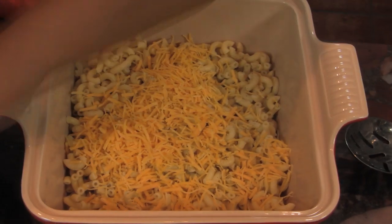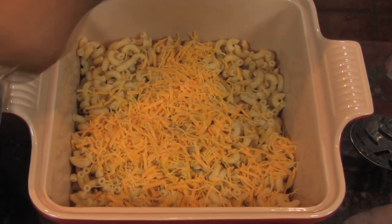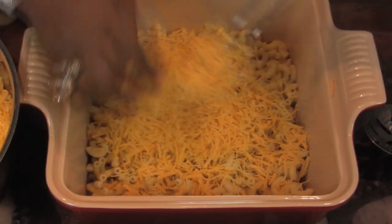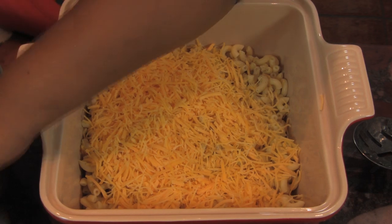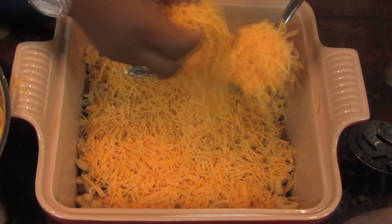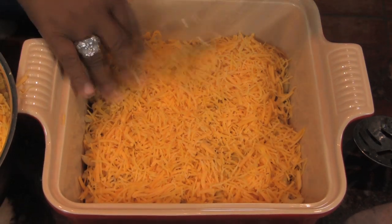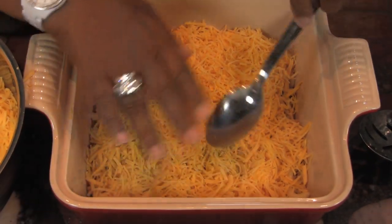It's going to be so yummy, guys. And I have enough here that since I'm using a smaller pan, some lucky recipient is probably going to get a surprise dish of macaroni and cheese from me today. We'll see what happens. This dish is kind of deep.